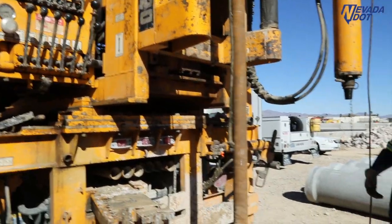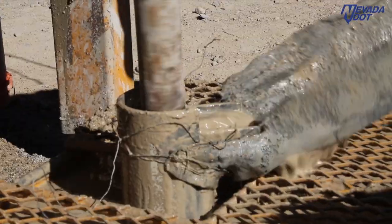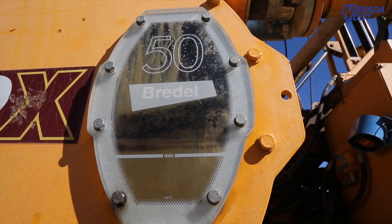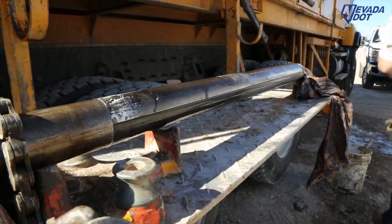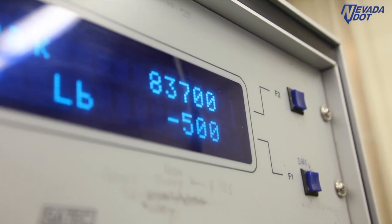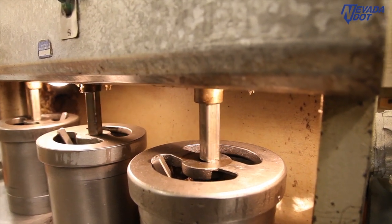They go around to all of our material sites scattered across the state and do testing on those sites so we can develop information for the contractors who might use them. Our field crews also do advanced testing for wherever we might put a new bridge — foundation testing for where new bridge footings are going to go and soils testing. We also have two employees up at UNR doing research testing as part of the Western Regional Super Pave Center.